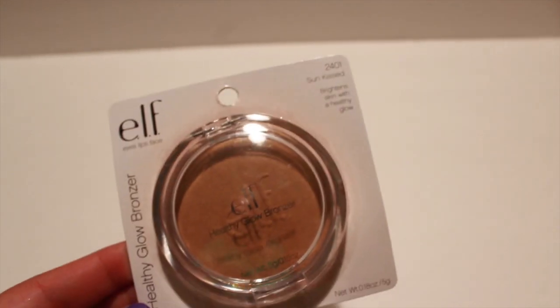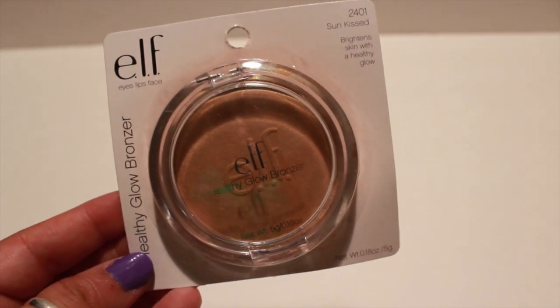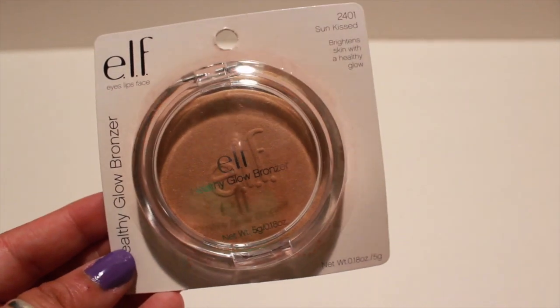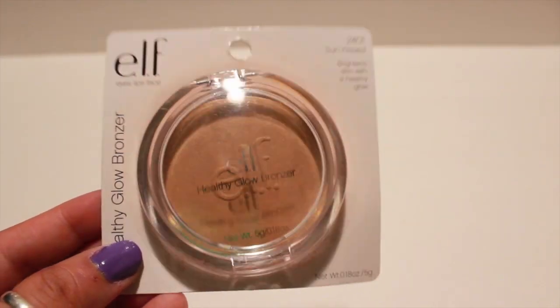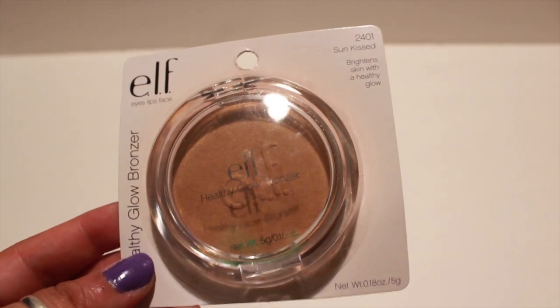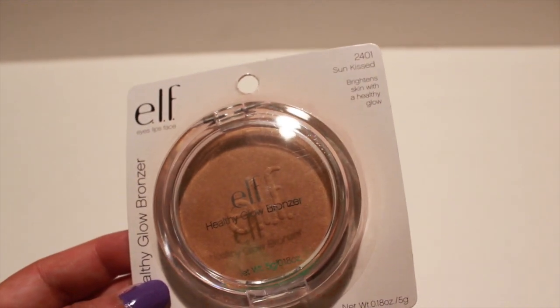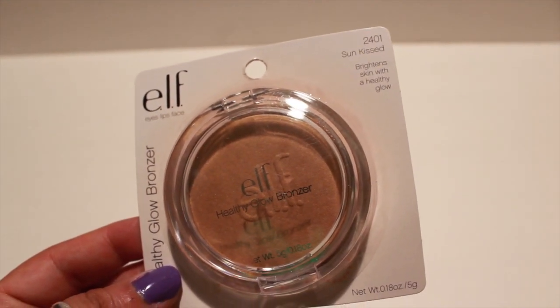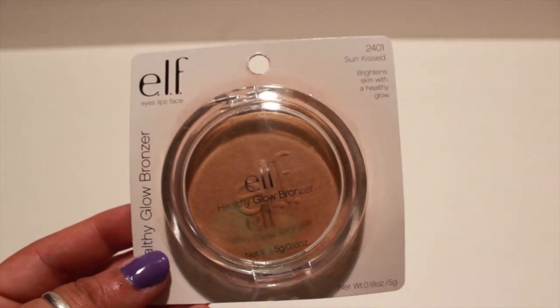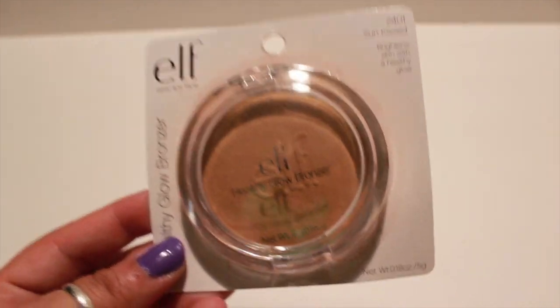I also picked up this Healthy Glow Bronzer by Elf in the color Sunkist — I wanted to give that a try. I love all the Elf makeup products. I used to order them online and it was like one big candy store because they're so affordable and they work really well. So I picked up one of these.